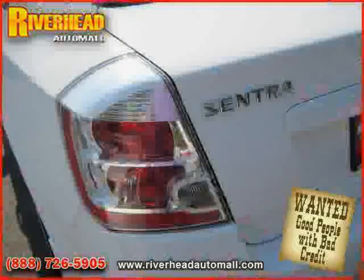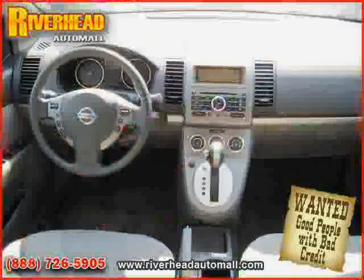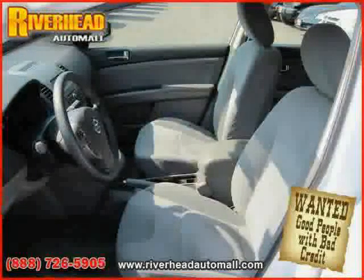Air conditioning, vehicle anti-theft system, bucket seats, and second row bench seat. Driven with care for 29,107 miles, makes this Sentra an easy choice for you.